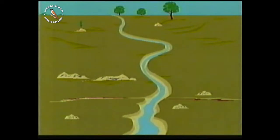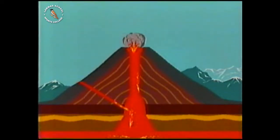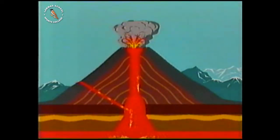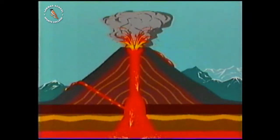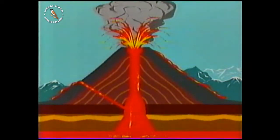Where adjacent plates interact, earthquakes occur, and volcanoes may be formed. Rivers get pushed off course by Earth movements. Lava flows up from beneath the surface of the planet. Despite the fact that the Earth is around 4,600 million years old, it's still an active planet.